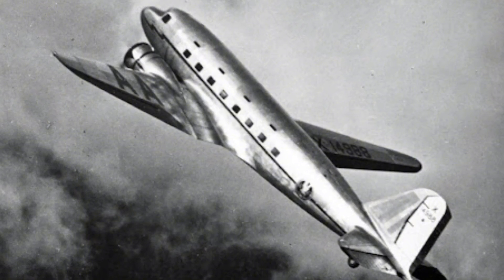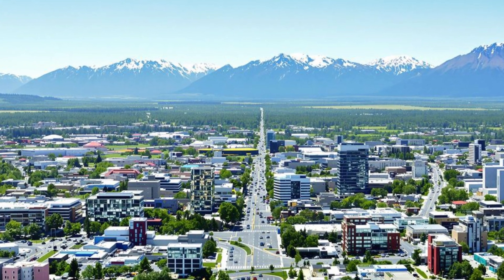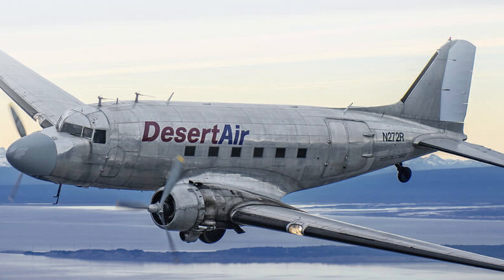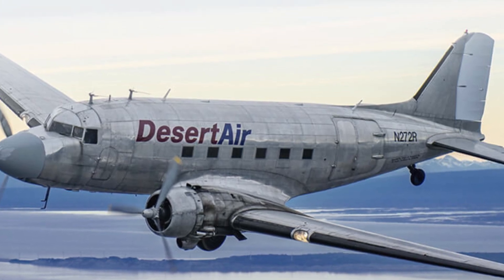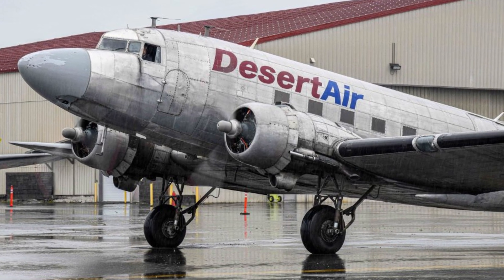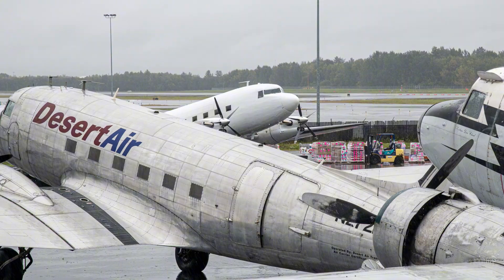If you really want to understand how the DC-3 survived, you need to go north to Alaska and Canada. Modern Alaska still depends heavily on air cargo for villages and work camps not connected to the road system. Desert Air Alaska explains exactly why they still operate DC-3s: these planes can haul up to 6,500 pounds through large cargo doors, run on big tundra tires, and operate safely from runways as short as 2,800 feet, including gravel and dirt surfaces. These aren't restored museum pieces — they're working cargo aircraft.